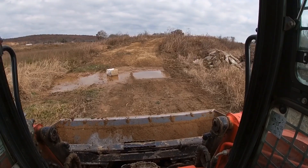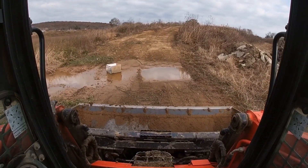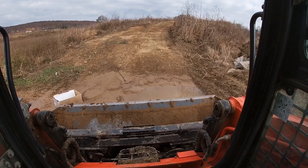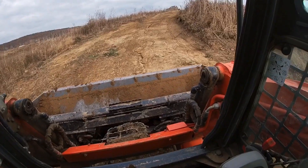We've got the fill dirt loaded. We're going to drive up here to where the topsoil is, go ahead and park the skid steer up there so it's there when we need it. Then we're going to go drop off this fill dirt — that's the order of operations.